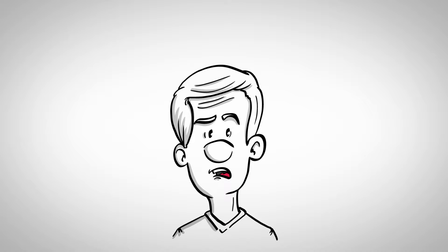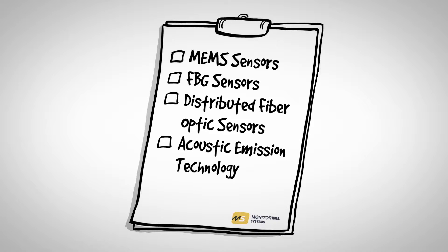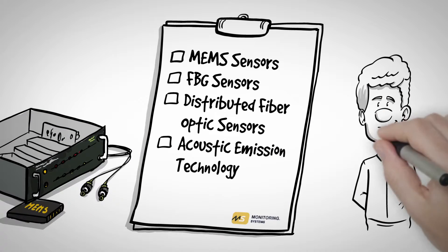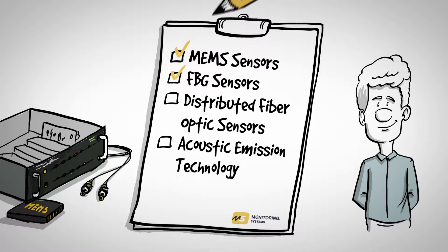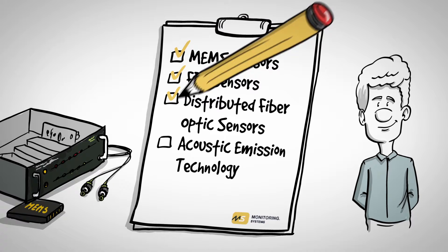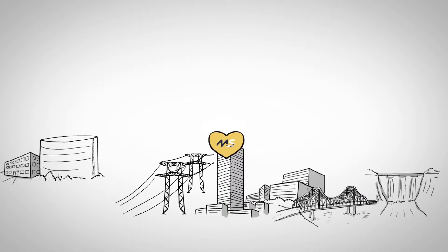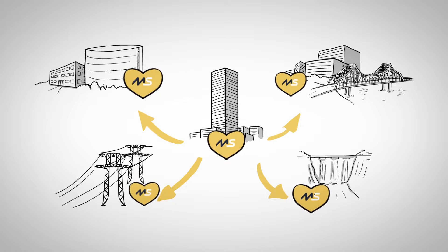You might be wondering how does all this work and who can it help? Our flexible software solution is designed to integrate several important technologies under one roof, including MEMS, or micro-electromechanical systems, such as inclinometers, accelerometers, magnetometers, and other monitoring inputs; Fiber Bragg Grating, or FBG, fiber-optic-based sensing technology; distributed fiber-optic sensors; and acoustic emission technology. This allows us to take a tailored approach to deploy specific technologies that meet the needs of each customer's project.